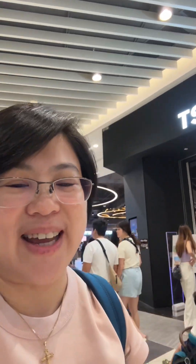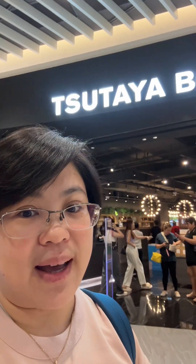Hi everyone! I'm here in Sutaya Bookstore in Aeon Tebrau City, Johor Bahru. It's a grand opening — yesterday it opened, but I came today because it's a Saturday. It's a long journey from Klang to here, 5 hours.